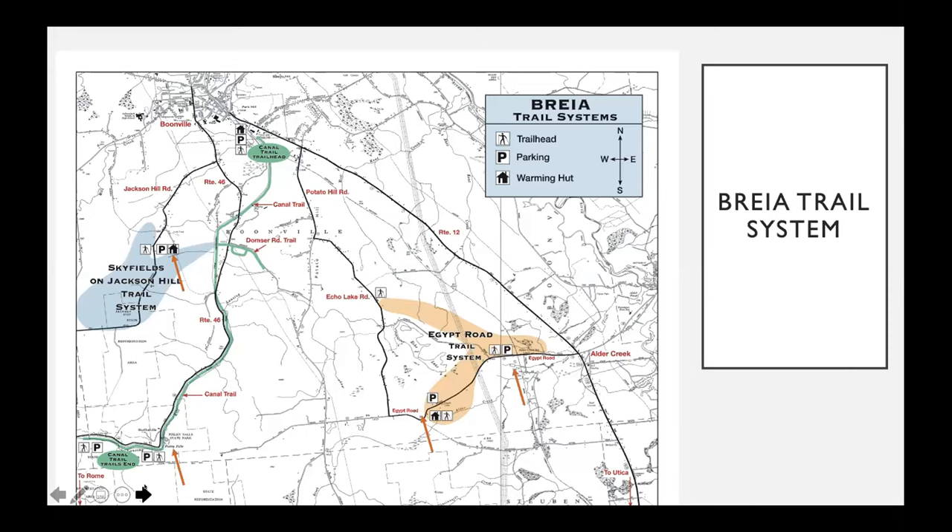I live in Utica, New York, and one of the great places we have for hiking around here is the BREA system — the Black River Environmental Improvement Association. They have several hiking trails: one around Alder Creek about a half hour north of Utica, with cross-country ski, mountain biking, and hiking trails on Egypt Road; others just south of Boonville including the Jackson Hill trail system; and a great hiking system at Pixley Falls with cross-country ski trails running all the way up to Boonville itself. Great places maintained year-round, many with many hemlocks.